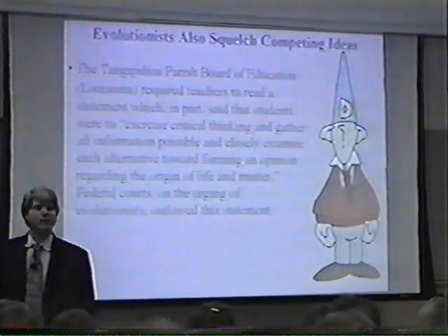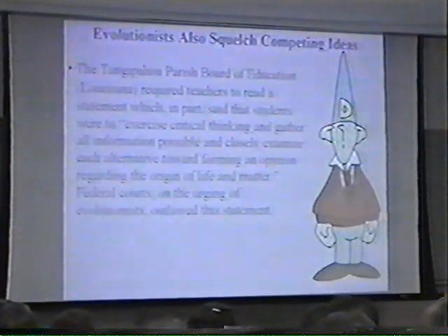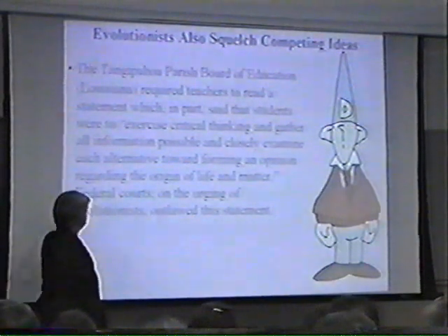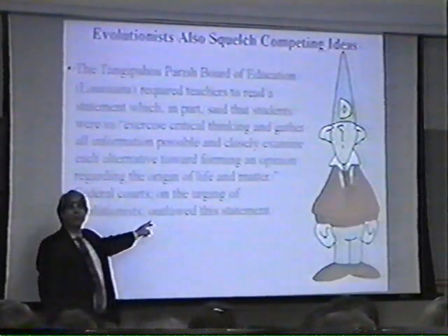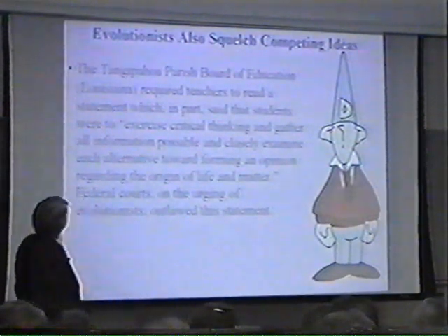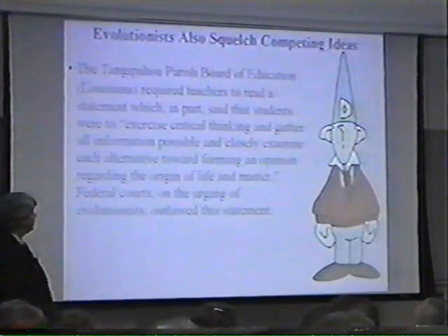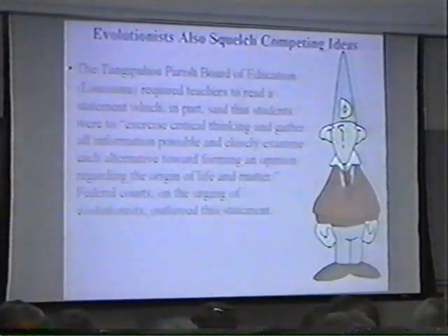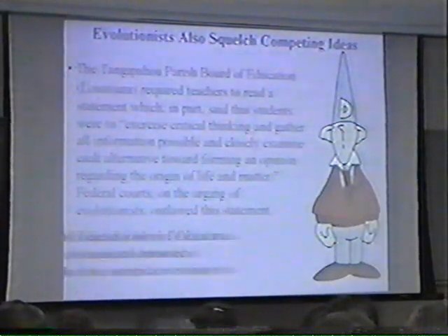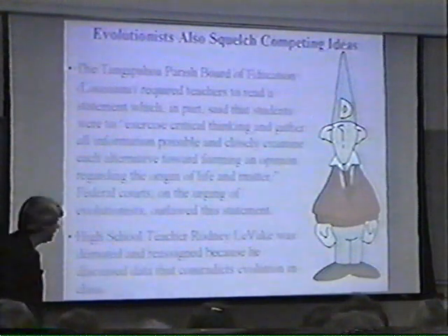Doesn't that sound kind of reasonable — telling students to think critically, gather all information possible? Well, no. Federal courts, at the urging of evolutionists, made this statement illegal. It is, in fact, now illegal for a teacher in Louisiana to tell students to exercise critical thinking, to gather all information, and closely examine each alternative — because if they did that, they might find out something about evolution that the evolutionists don't want them to find out.